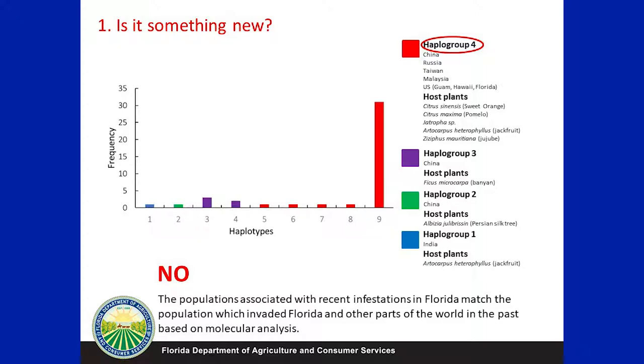It is a labak mealybug which was first found in Florida in 2009. Then there was another question: whether it is a new introduction of labak mealybug or just a labak mealybug population extension from the already existing population in Florida. We did a genetic analysis, and based on that genetic analysis — whatever data we have available at this time — our analysis covered all global populations of labak mealybug. We concluded there are four populations of labak mealybug worldwide.